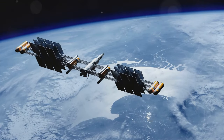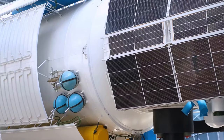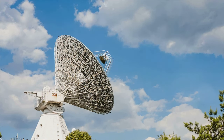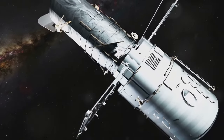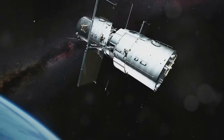Solar panels are another crucial component, as they provide the power necessary to operate the satellite's systems. Antennas are also essential, as they enable communication with Earth and allow the satellite to transmit valuable data. By combining these technologies, satellites can perform a wide range of tasks, from Earth observation to deep space exploration.